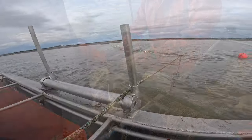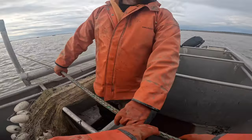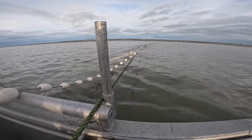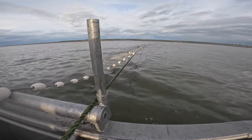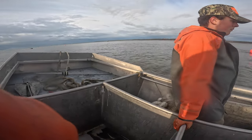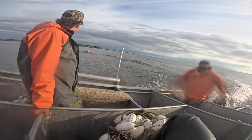Beautiful day, good day. Got 25 on that one, now we're putting this other 25 on this outer. Doing good. There's a seal on our net already, eating a fish. Setting this other net. This is how we catch fish — setting nets.